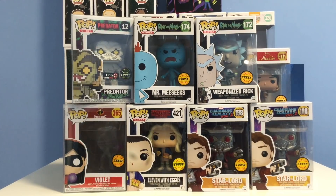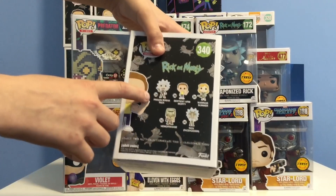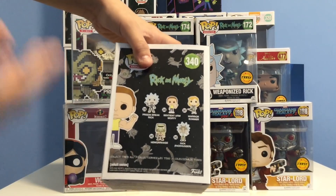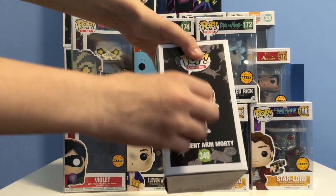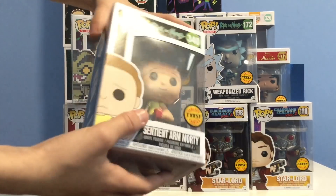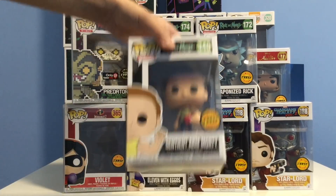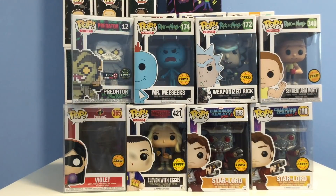Finally, we have the Sentient Arm Morty chase, which I also bought off my friend Ryan. In this line we have Prison Break Rick, Sentient Arm Morty, Warrior Summer, Hemorrhage, and Rick Facehugger. The difference between this and the common is that the common has no blood splatter and looks sad, while the chase is smiling with blood all over his hand and giving a thumbs up. Probably one of my favorite Rick and Morty episodes. Thanks to Ryan for the amazing deal on the Porg and this one.